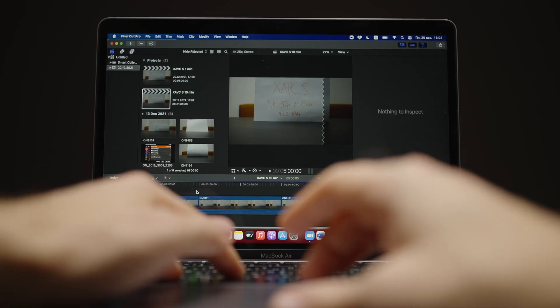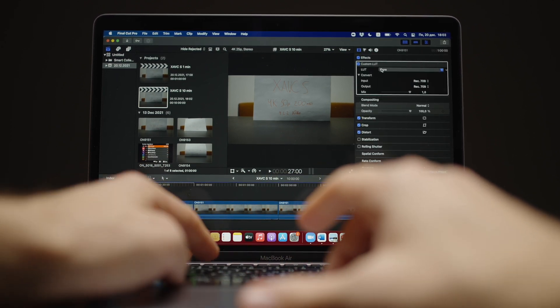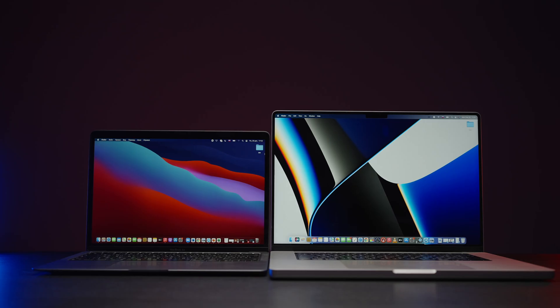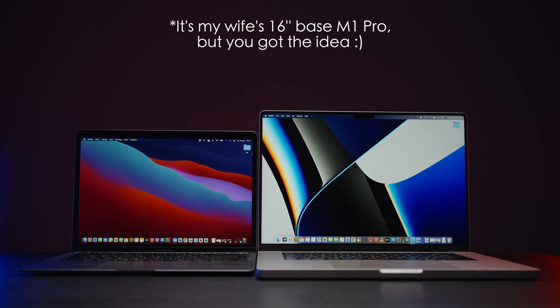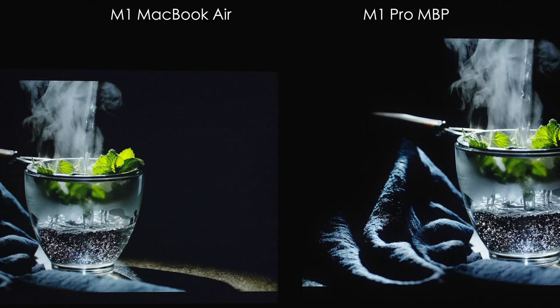Let me explain why, in this case, if you upgrade your M1 MacBook Air, it makes more sense to just upgrade to the M1 Pro 14-inch. So what do we get for an additional $550 if we upgrade to the 14-inch MacBook Pro base configuration?